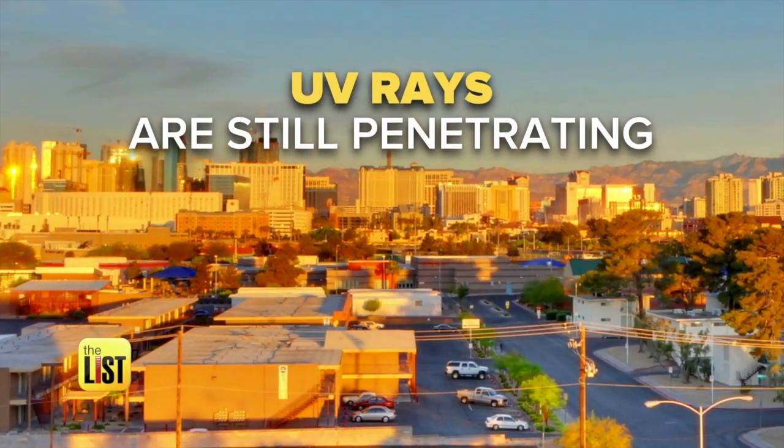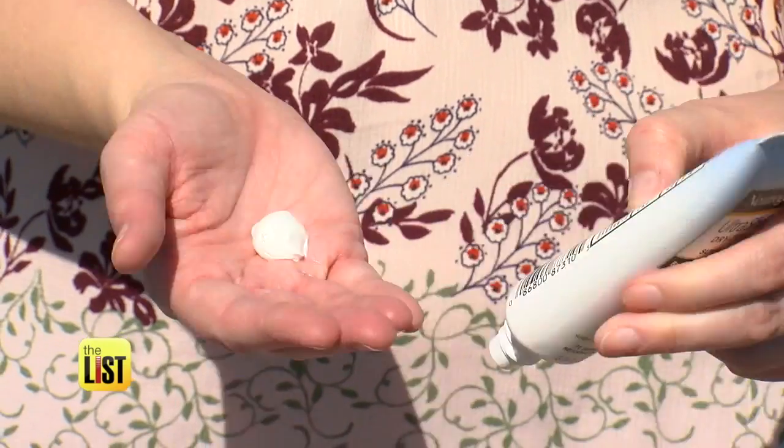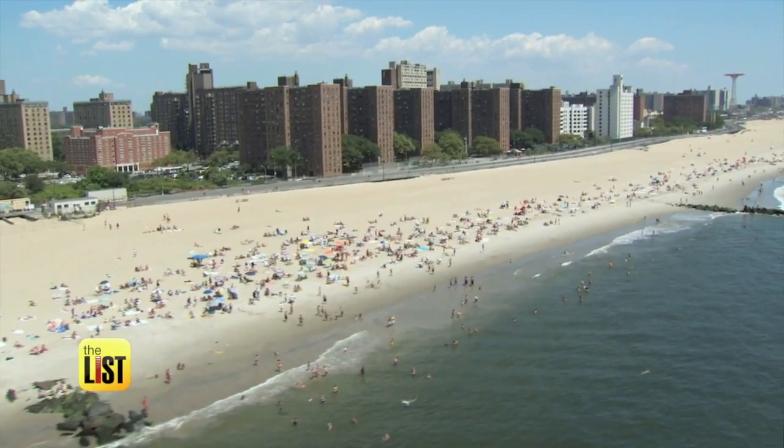And don't let those clouds fool you — those UV rays are still penetrating to the surface, so you need to treat it like any other sunny day and wear your sunscreen. So there you have it, the 411 on sunscreen 101.